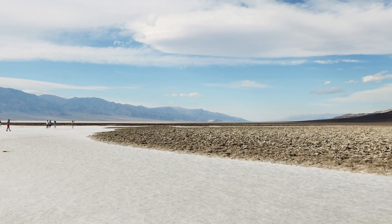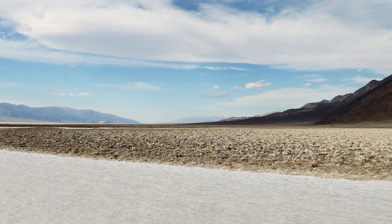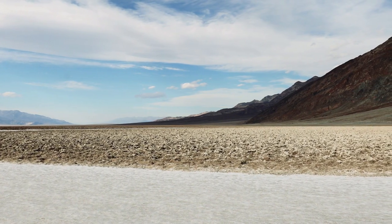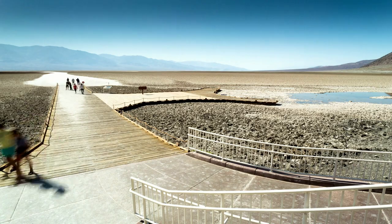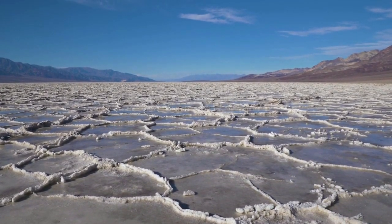The hike to Badwater Basin begins right off the parking lot. It's a popular area to visit, so you can expect plenty of tourists, but the crowds quickly dissipate the further you get from Badwater Road. An easy one-mile walk across a flat boardwalk will take you to the edge of the salt flat. From there, you can wander through the salt crystals which form unique geometric polygons that spread endlessly across the basin.